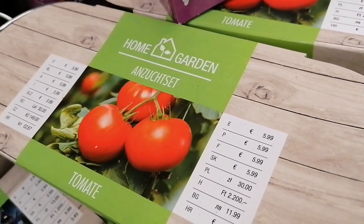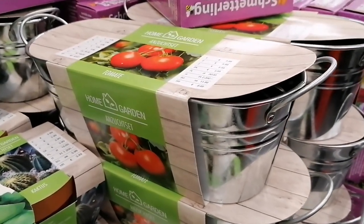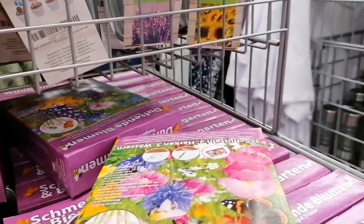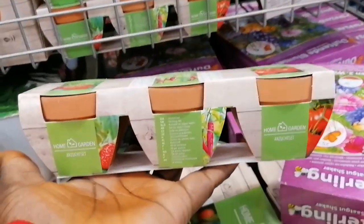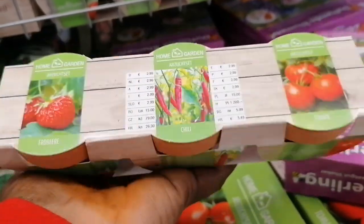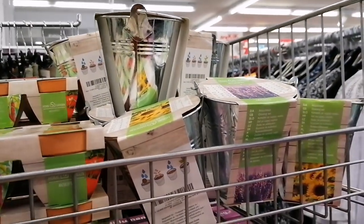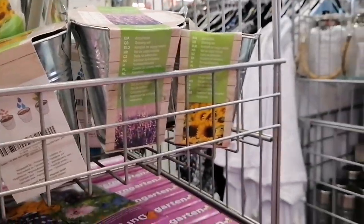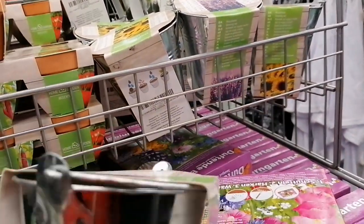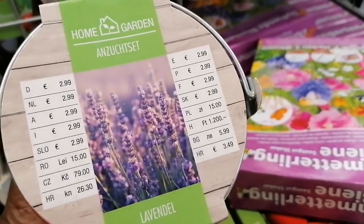This one is 5.99, it is also an Anzucht set. Let me show you more items for the garden. This little bucket is 2.99.